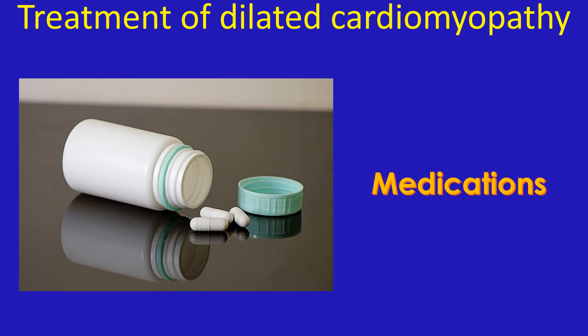How can dilated cardiomyopathy be treated? In the initial stages, it can be treated with medications which reduce the workload of the heart and those which increase urine output. Medications for controlling the heart rate are also added if the heart rate goes up.